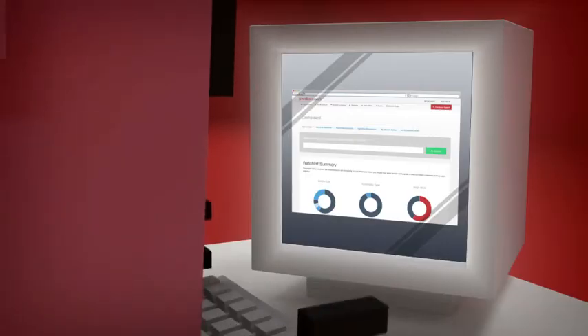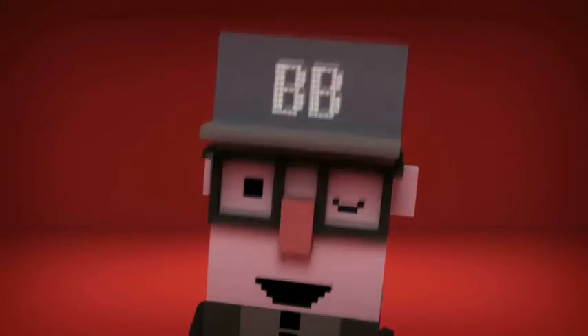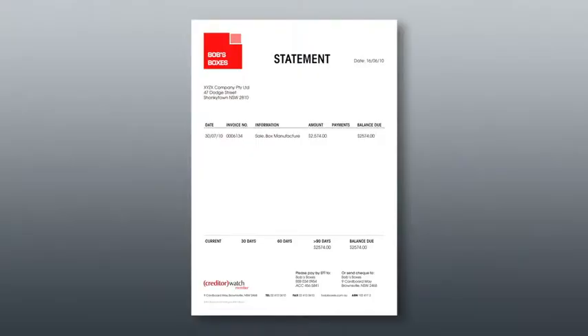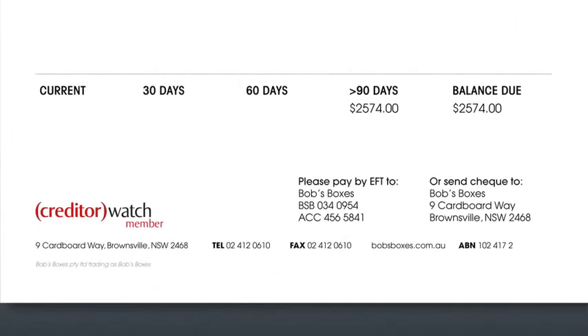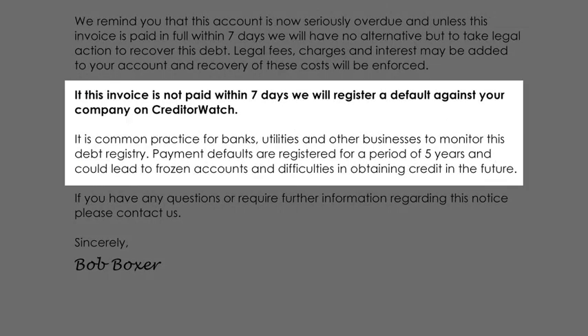Being able to perform a credit check prior to giving his new customers an account, and being able to monitor all of his customers for negative financial changes, Bob is able to make calculated business decisions, reducing bad debts. Bob also makes use of the free collection tools by placing the CreditorWatch logo on his invoices and statements. He also uses the final notice template to collect outstanding debts, giving him more time to grow his business.